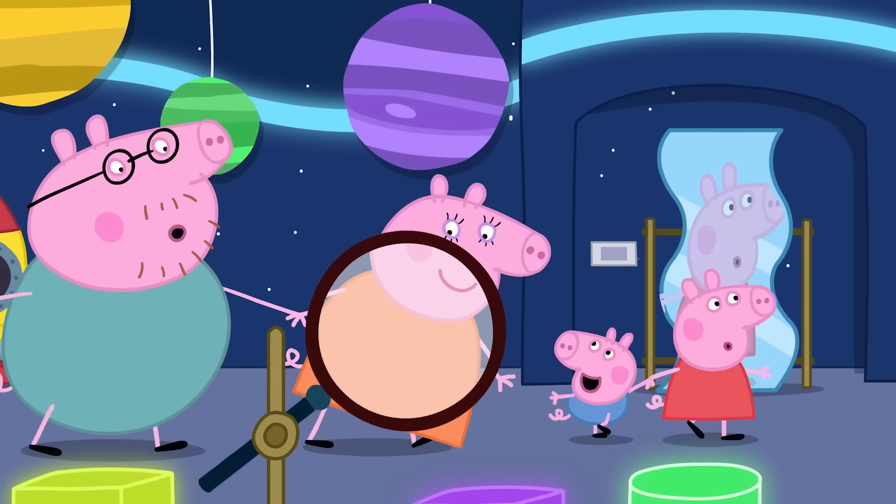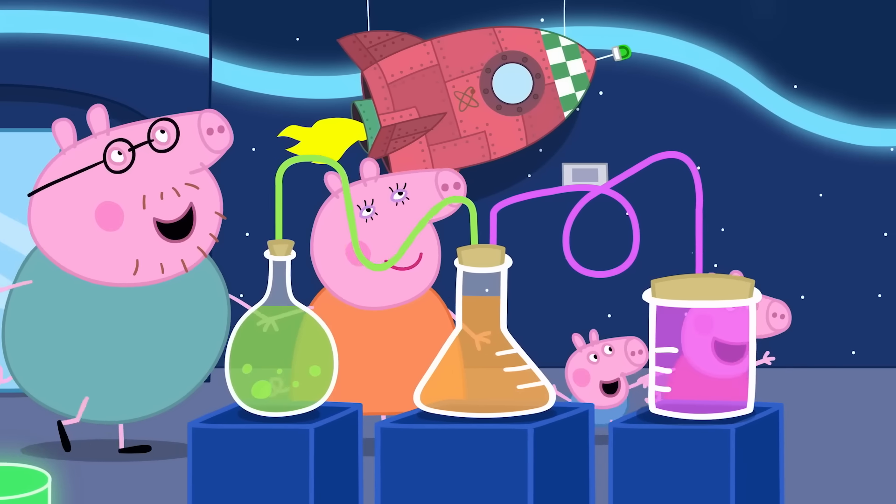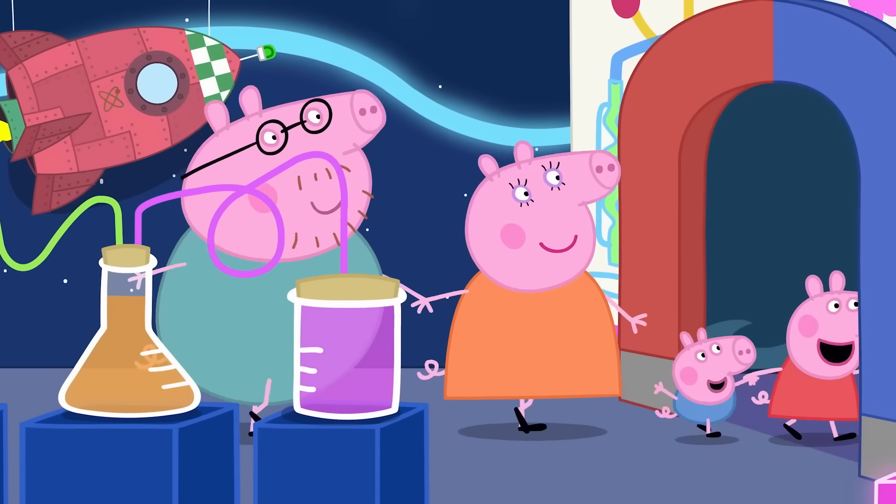Today, Peppa and her family are at a science museum. They are very excited to see an exhibit all about magnets.